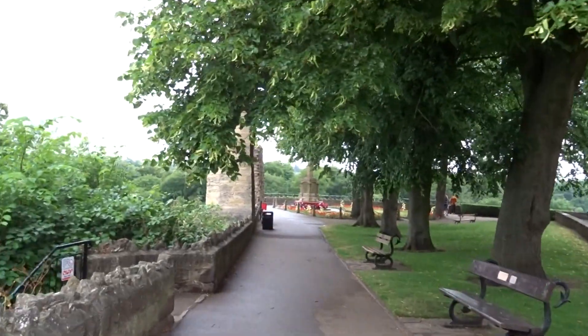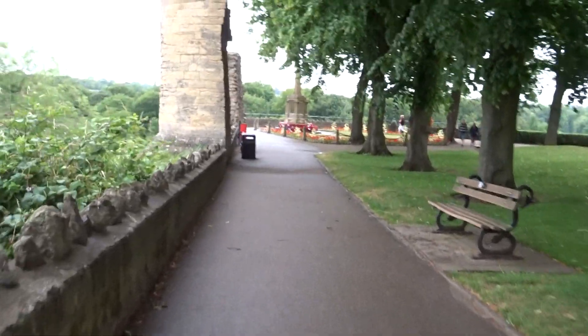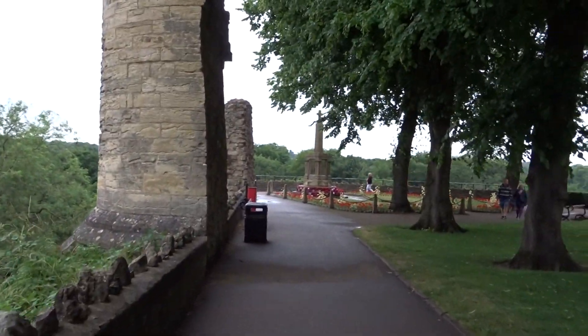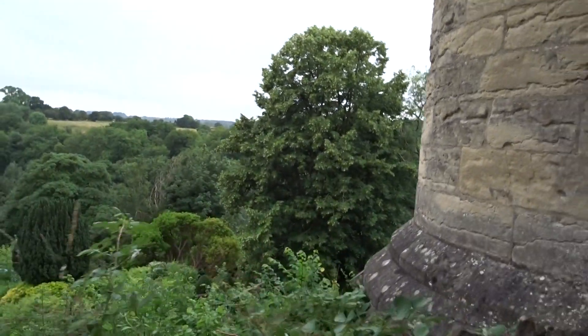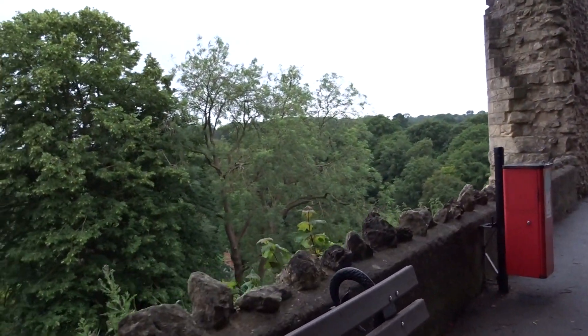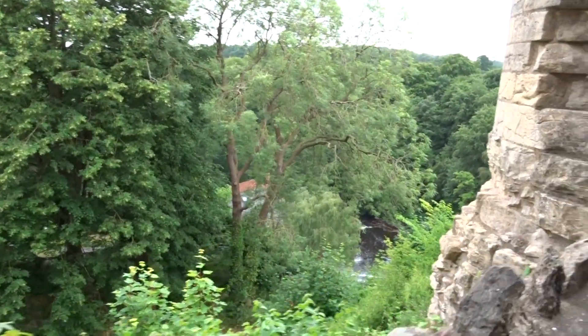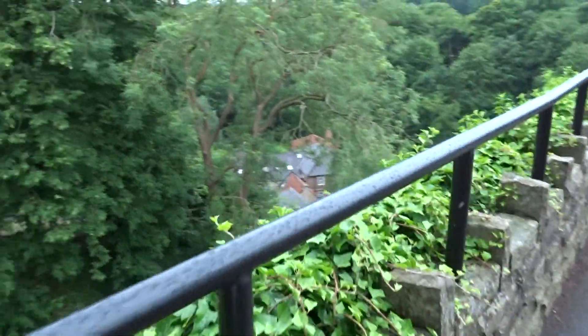Somebody's over there possibly opening it. We're not going to go all the way down there - I think that gentleman may be opening it. You can see how far down it is from this side. Unless you're an expert climber getting up that side to attack this place. I think these are newer walls.